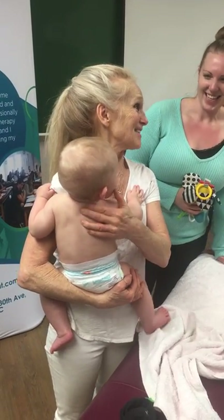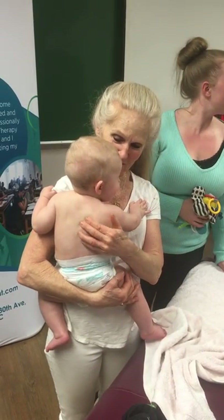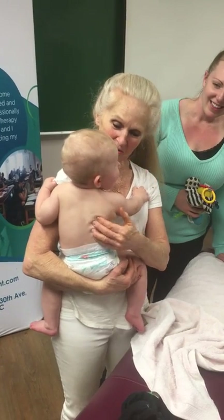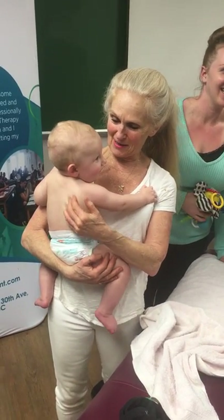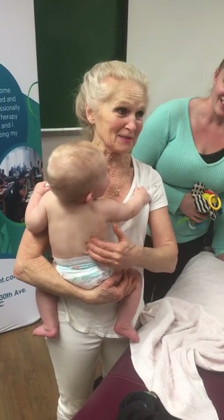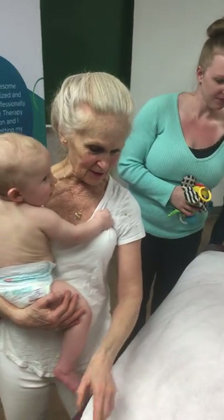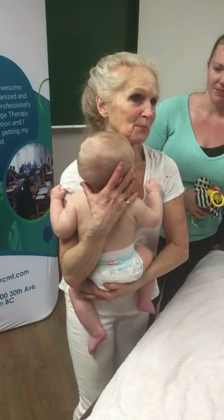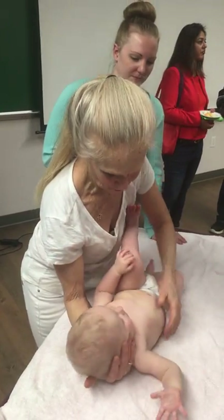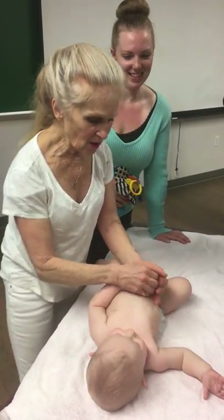He knows his dad is there — if his dad could come just a little closer. The combination of massage and the dad is a very good positive reflex conditioning. As long as I put him down and he keeps looking at his dad, we're in business. But you never know, so I'm going to show you all the difficult things first.